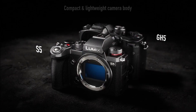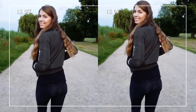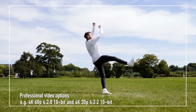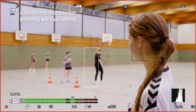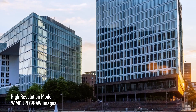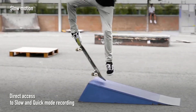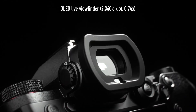The S5 uses Panasonic's long-standing 225-point contrast AF system with depth from defocus, but they've updated the algorithms with this model with body detection so that the camera can focus on subjects turned away. Crucially, the S5 is one of a few full-frame cameras to provide unlimited 10-bit 4:2:2 recording internally, and it's one of even fewer with waveforms for advanced monitoring and anamorphic recording. Overall, Panasonic's S5 is arguably their best hybrid camera ever released. It offers much of the class-leading features from the S1H without its price, and it makes an excellent entry point into the Lumix S lineup.